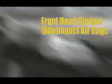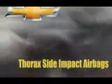Chevy Impala earned the highest possible crash test rating, 5 stars, for frontal crash tests. Technologies such as StabiliTrak electronic stability control system will help you stay on the road. The 2012 Chevy Impala, the full-size car more people depend on.